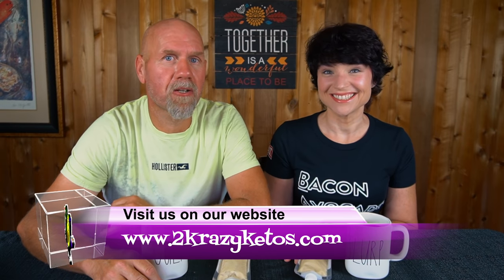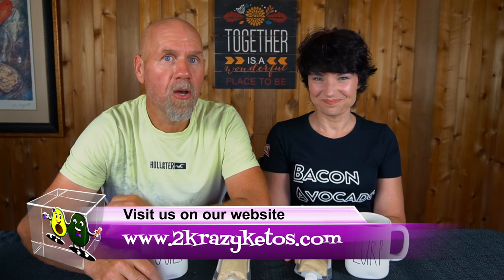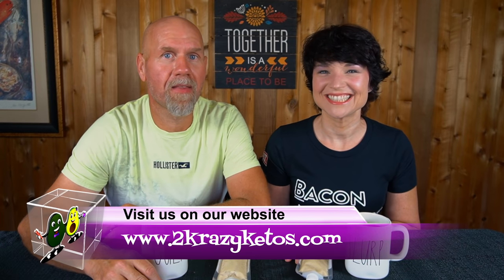Hey, what's up family? I'm Rachel and I'm Joe, and we are 2 Crazy Ketos. If you're new to our channel, welcome. Here on our channel we do different things like product reviews, recipe videos, and we talk about various keto topics. Once a week, we sit down on the couch for Keto on the Couch, where we talk about what's going on in our lives. You can find us on Facebook, Instagram, and Twitter, and we have a website: 2crazyketos.com, where you'll find all our recipes. We upload at least five new videos every single week, so make sure you subscribe and hit the little bell icon so you'll be alerted every time we upload.